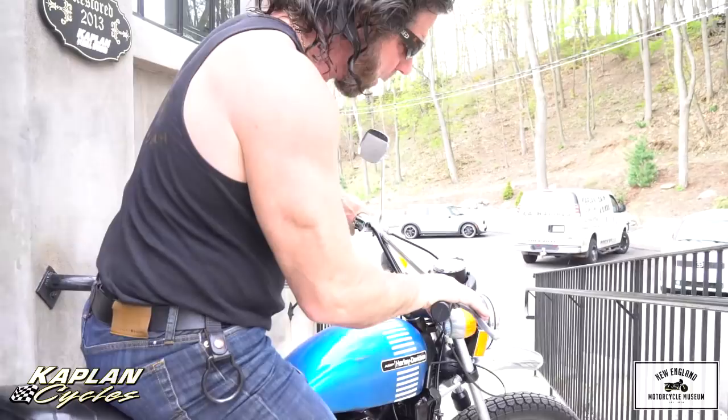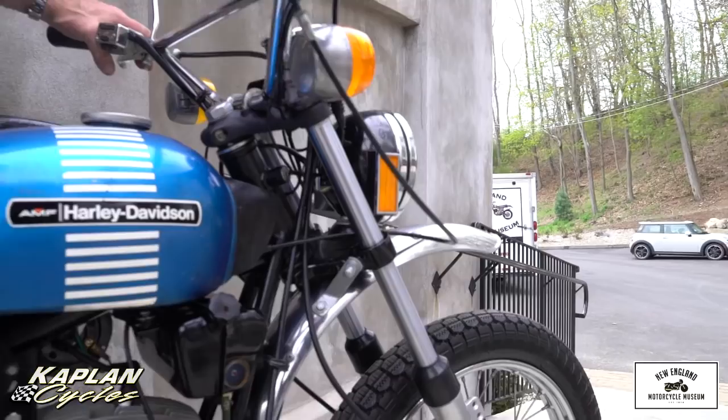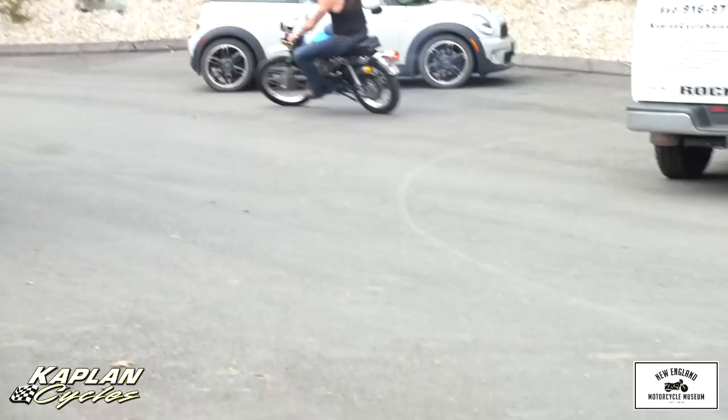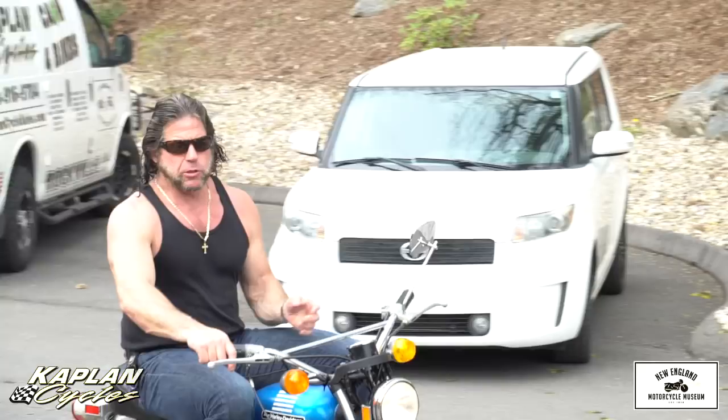These Harley-Davidsons were considered a cut above the Japanese bikes of that era. It came with Ceriani forks and a high-performance Aermacchi Italian-designed two-stroke engine. So they rip — they go really good. You can ride it on the street, you can ride it on the trail. This is an enduro model for on and off-road. A lot of fun — it'll pull 230 pounds around no problem with all that torque.